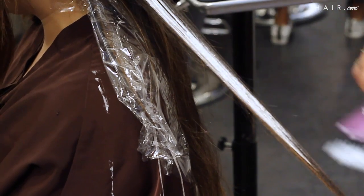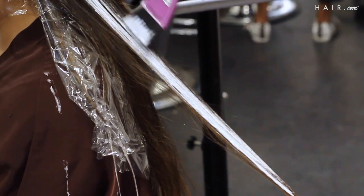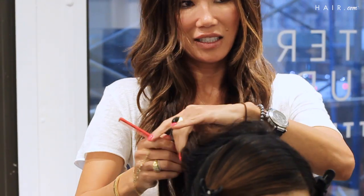With this appointment, I'm going to be going over pieces that we've already highlighted in our last visit, and that way I'm able to create pops of blonde throughout her hair, since the first session was really about creating a lighter canvas.